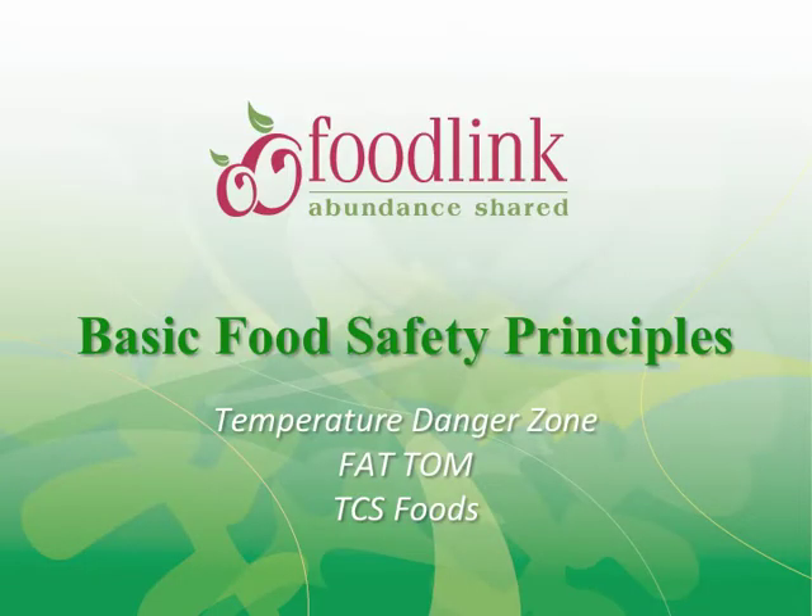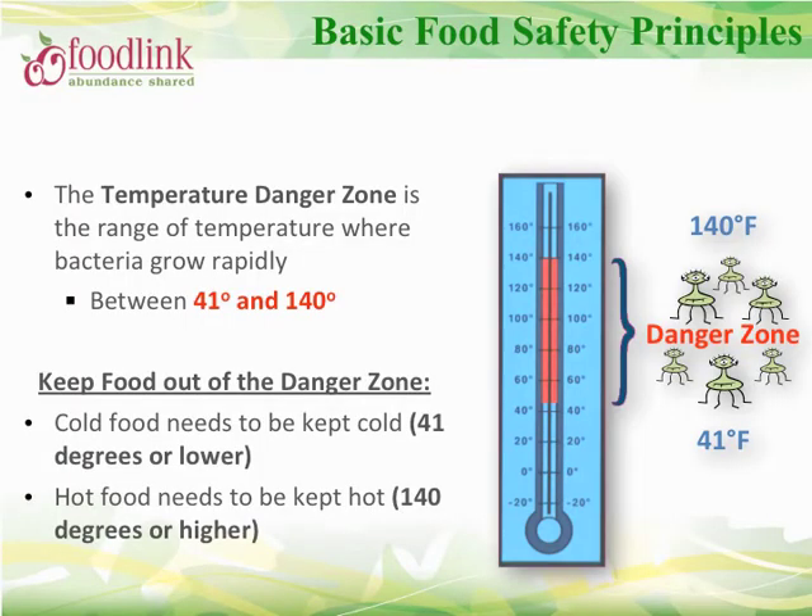Let's review some basic principles of food safety. When working with temperature-sensitive food, we must be aware of the temperature danger zone, which occurs between 41°F and 140°F — this is where bacteria grows best. To ensure safe food, you must keep food out of this temperature range. Remember: keep cold foods cold and hot foods hot.